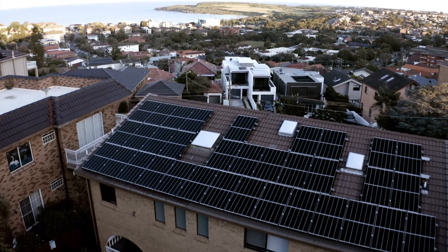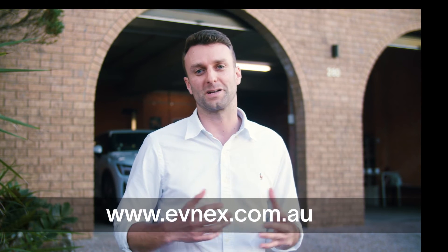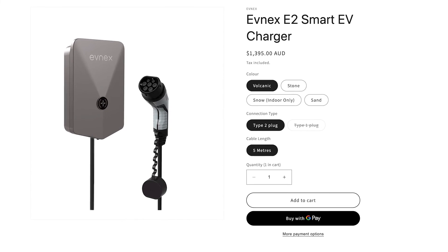We've just finished the first install of the E2 here at Ellen's house today. The E2 is available now on our website for $2,495 including installation. Or if you'd like your electrician to install the E2, it's available by itself for just $1,395. Evnex is really excited to be supporting the transition to sustainable transport here in Australia.